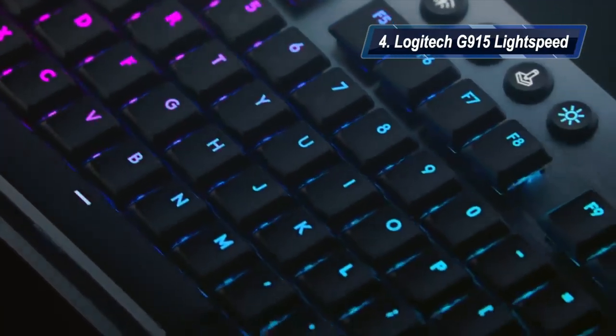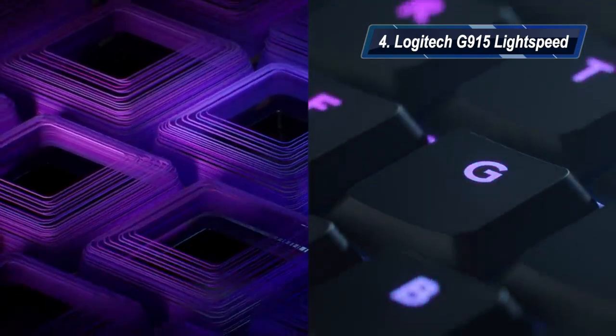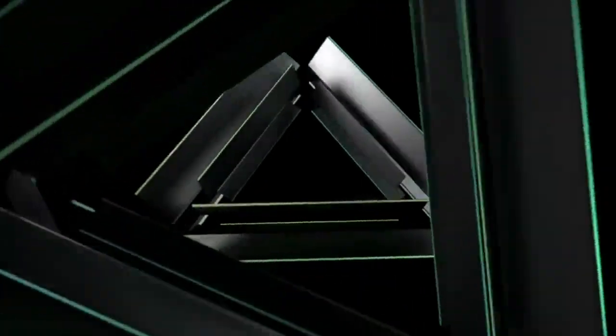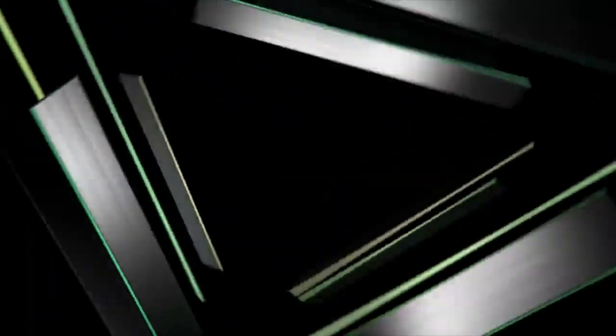At number four, we have the Logitech G915 Lightspeed. It is the best wireless gaming keyboard. Its pros: it has a lag-free wireless sensor, a great battery life, and low-profile mechanical switches. Its con: it requires semi-regular charging.